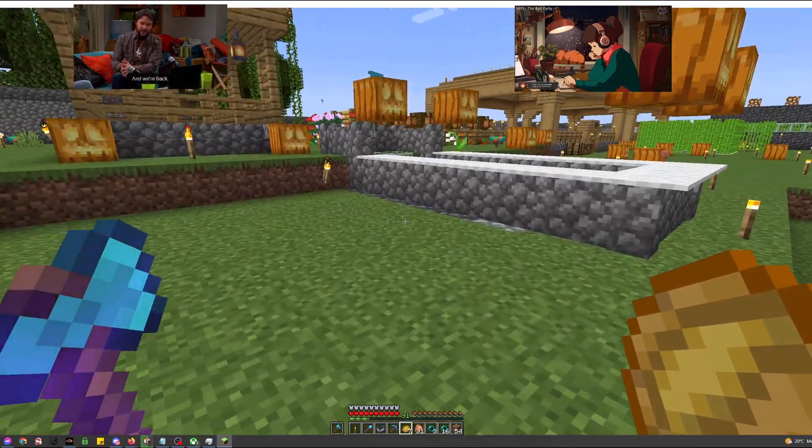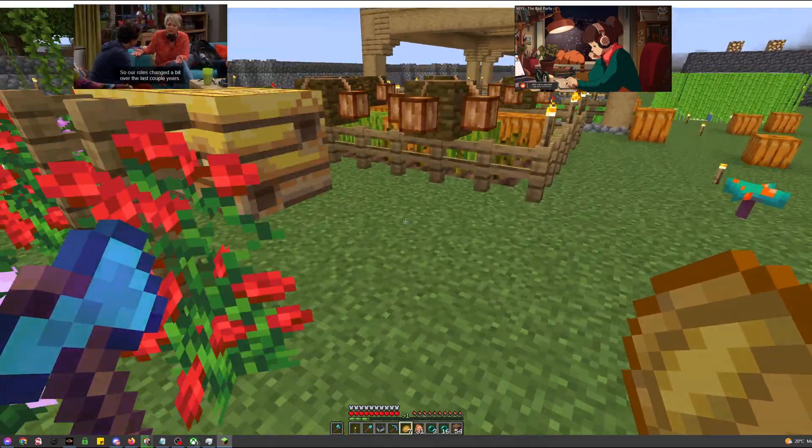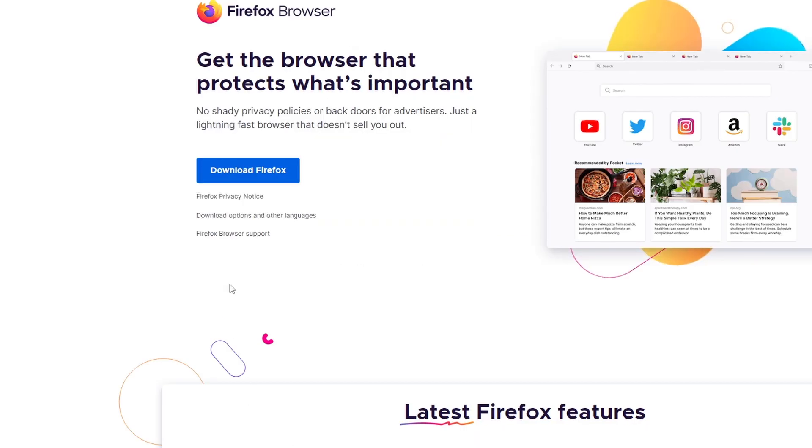The benefit of using this browser is that the feature is already built in — no need to download extensions. First, go to mozilla.org, then download and install the Firefox browser.